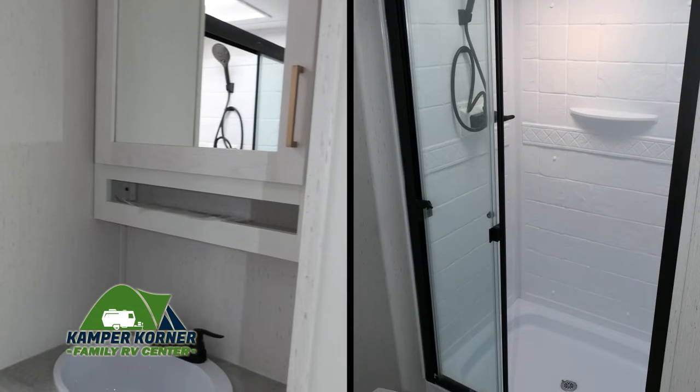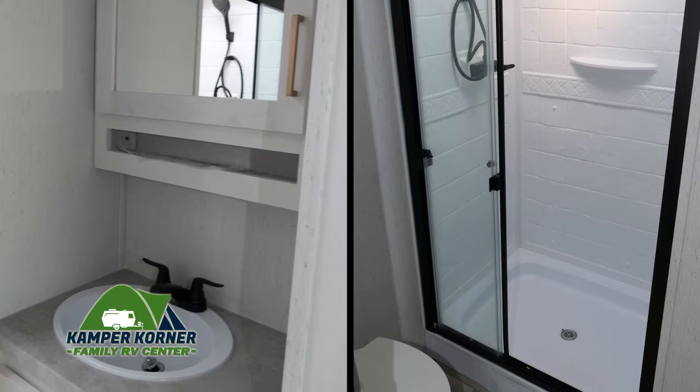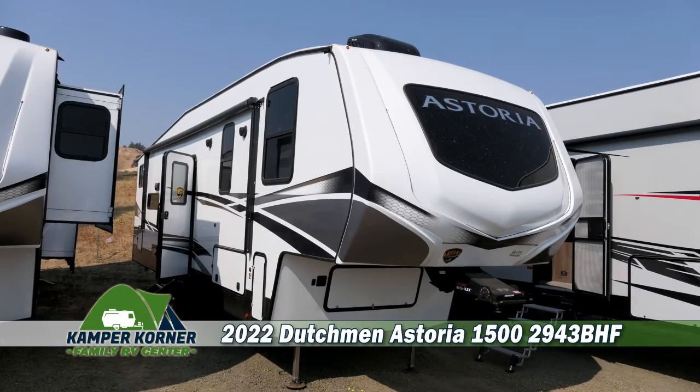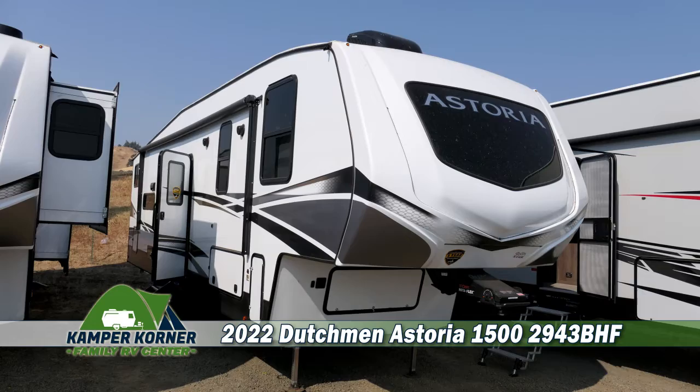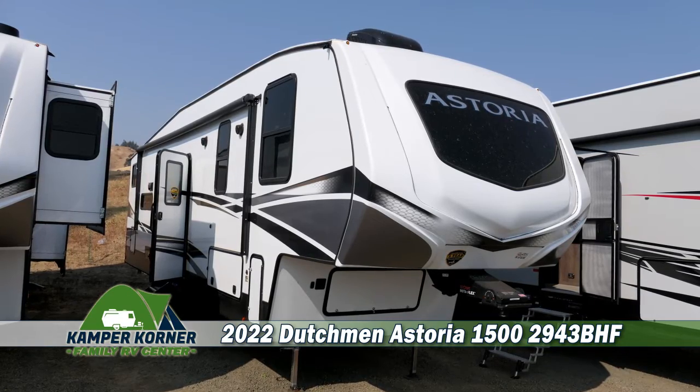The bathroom has a great looking vanity with a full shower with sliding glass doors. So come check out this 2022 Dutchman Astoria 1500 fifth wheel trailer, model number 2943BHF.